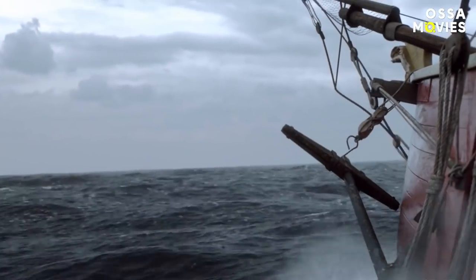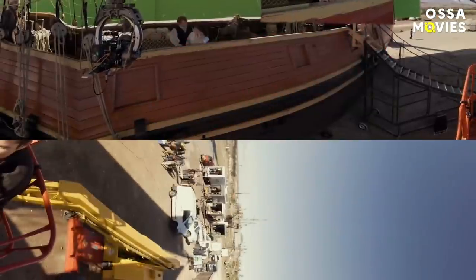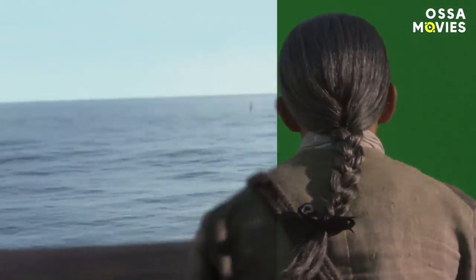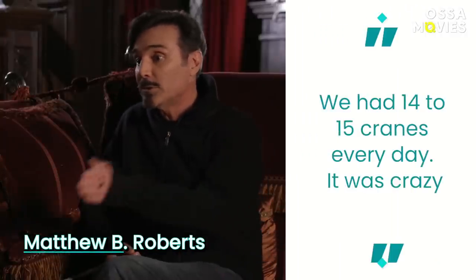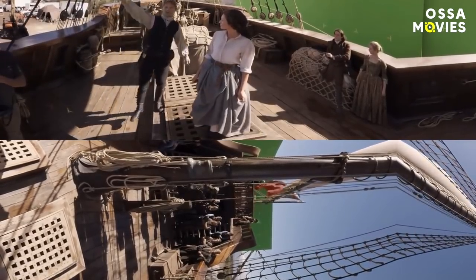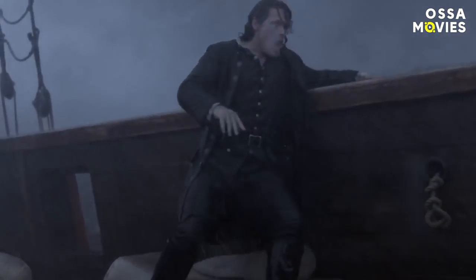Even though the actors could gimbal and get seasick to their heart's content, one big element was missing: the actual ocean. That's why massive green screens flanked the Artemis. The blue and green screen visual effects were what really sold the ocean voyages. They had 14 to 15 cranes every day. While the surface water and crashing waves were simulated, the water rushing onto the deck was all real — a combination of wind and rain machines were used. The director's favourite part of the day was completely soaking the actors after dry rehearsals.